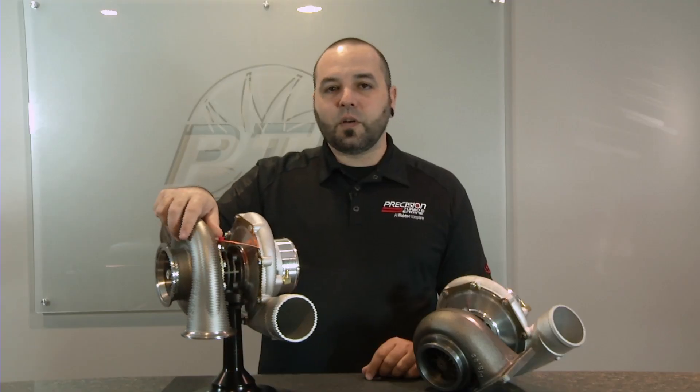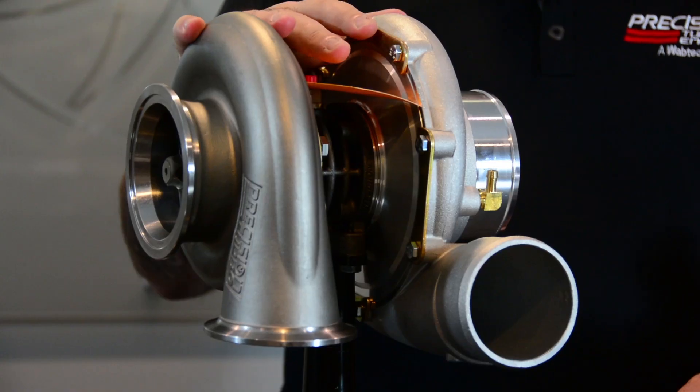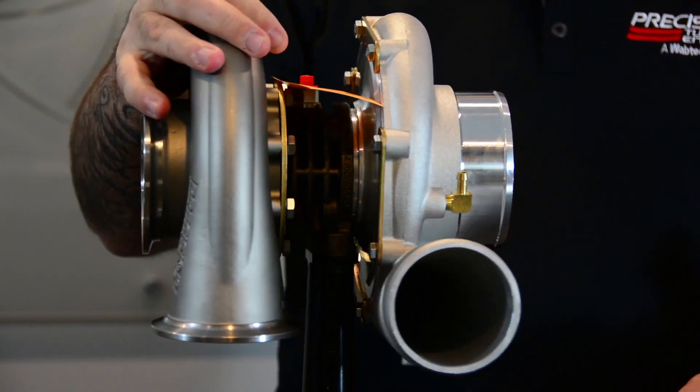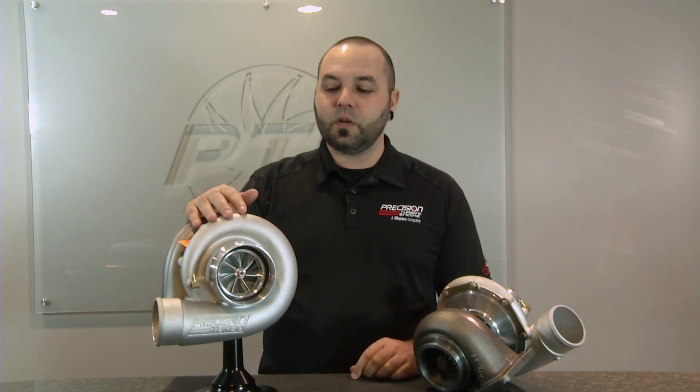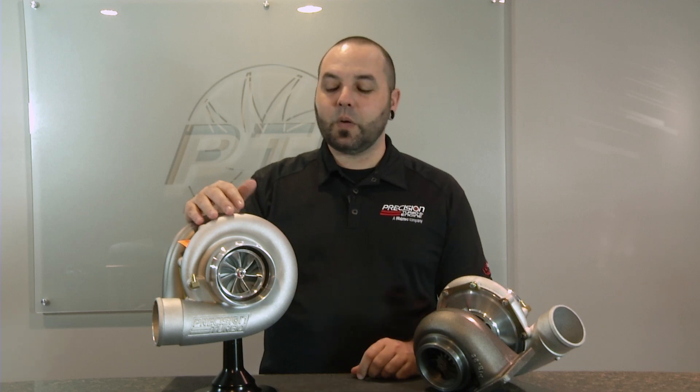All of these units are going to feature our ceramic dual ball bearing system, and of course these guys are 1200 horsepower, so they really do make some good power. You might compare that to say a Gen1 76 — same 1200 horsepower, but a little bit smaller unit, a little bit better transient response, same amount of power.